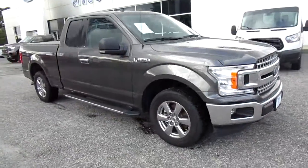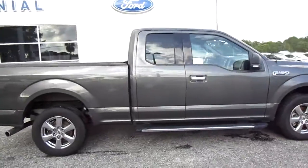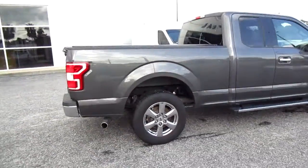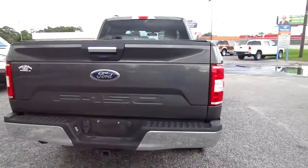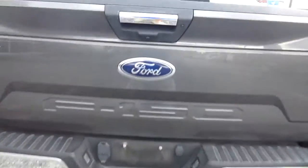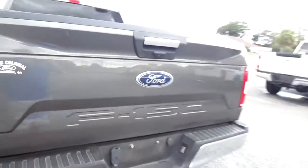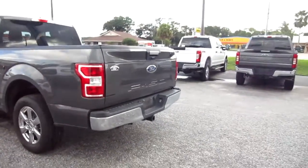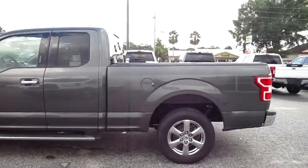Hello, welcome to King's Colonial Ford. Here we have a 2018 Ford F-150 XLT — this is a two-wheel drive truck. It does have a nice vinyl bed cover and comes equipped with a tow hitch, a backup camera, and the rear parking aid. It's a magnetic gray with the chrome package.